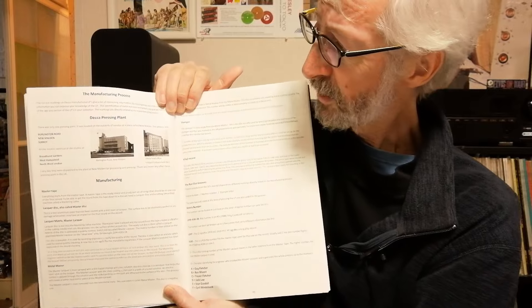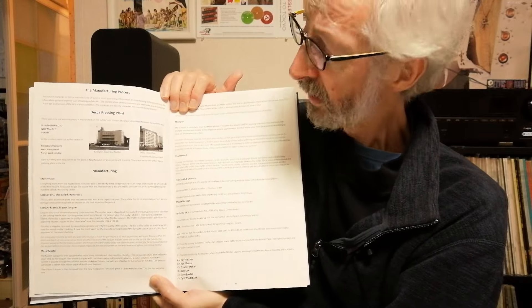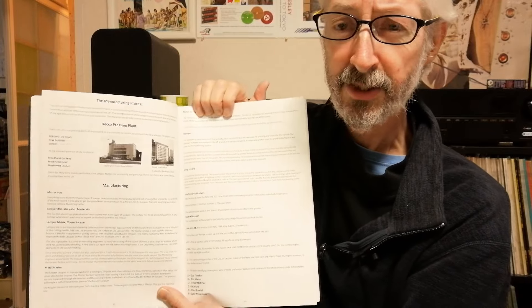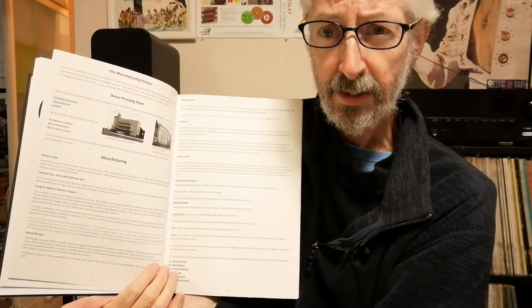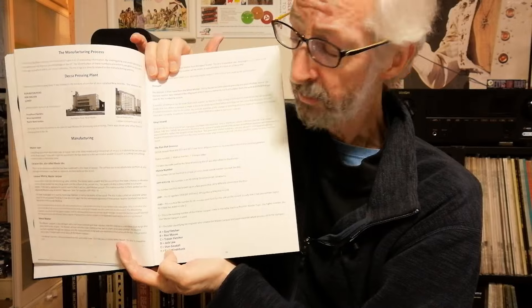Then we move on to information about the Decker pressing plant, which was used to press Elvis's RCA records. It goes into all the details about the stampers and all the information you get in the run-out areas. It even explains the letter coding system they used for the cutting engineers, so each engineer was represented by a letter in the run-out groove.